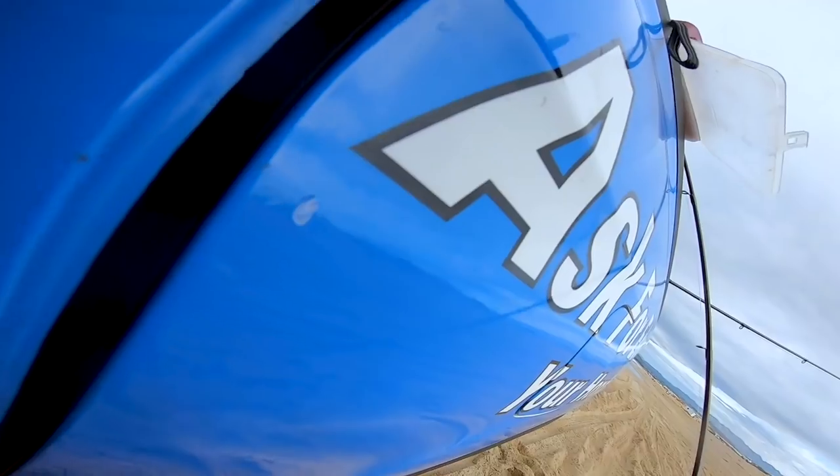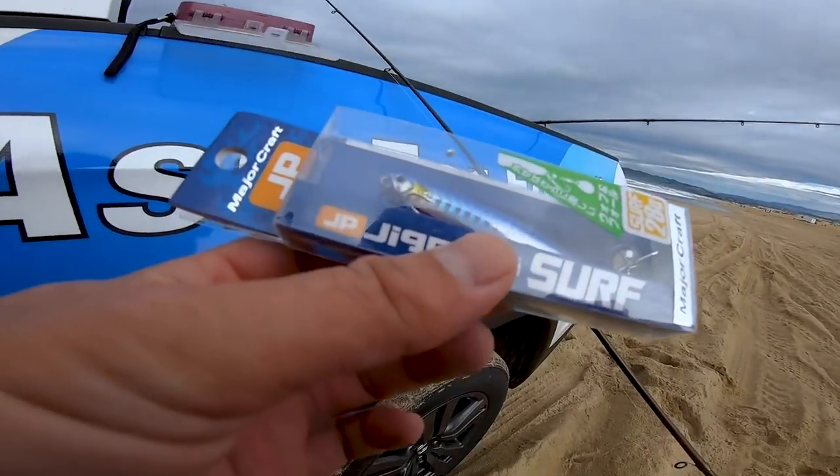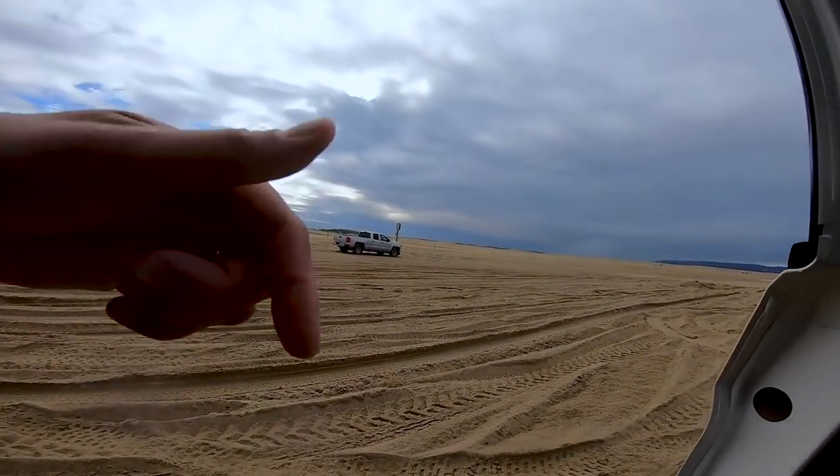This is what the packaging looks like — it's 28 grams, which equates to one full ounce. If you guys want to follow somebody who uses that a lot, definitely check out Bears G.